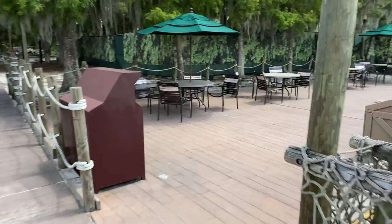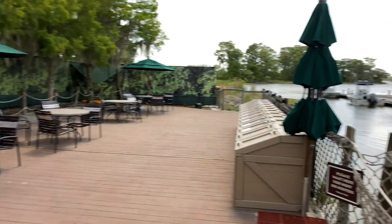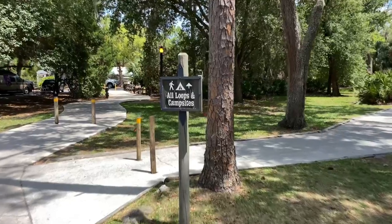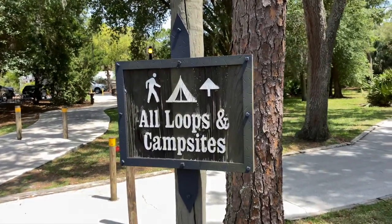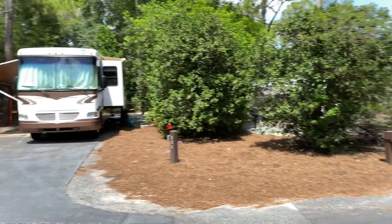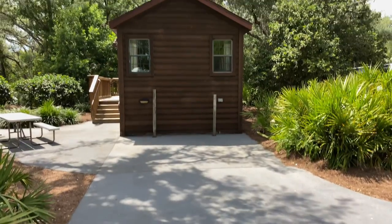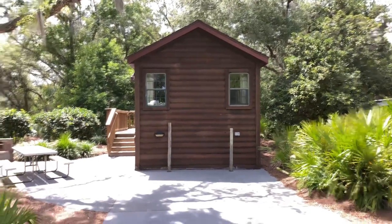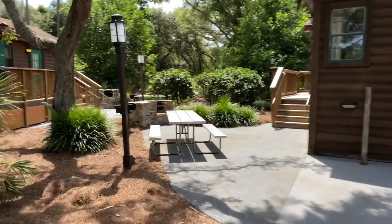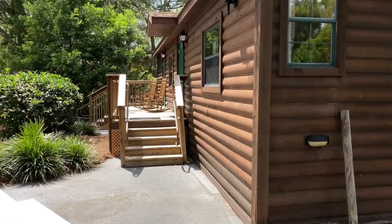Coming off the dock, there's a nice area to relax and enjoy views of Bay Lake. Now let's check out the campsites — here's a sign for all loops and campsites straight ahead. Here's a look at one of the spots in the loop and the cabins at Disney's Fort Wilderness Resort, featuring a picnic table, barbecue, and a deck with rocking chairs.